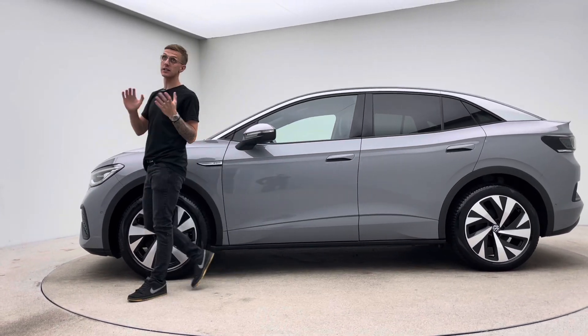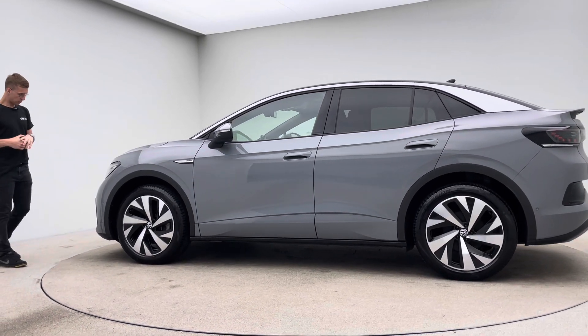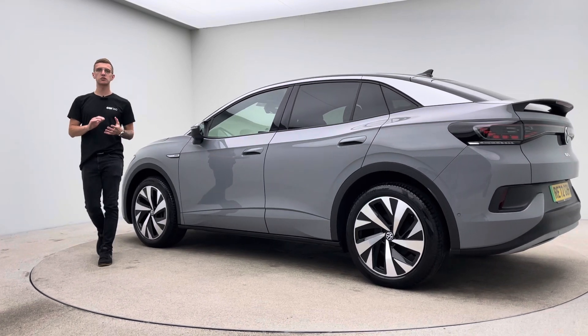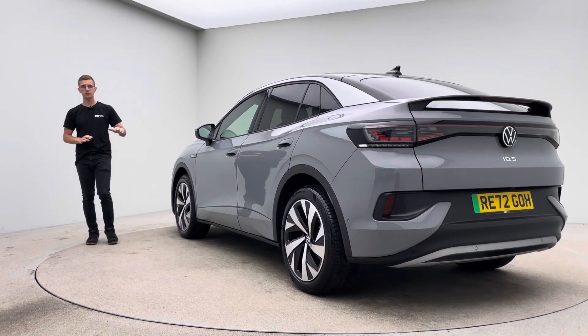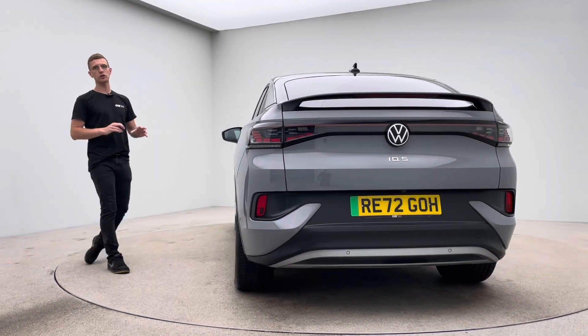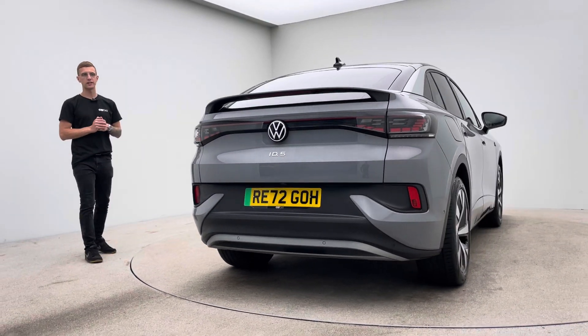This car has been prepped in-house and now sits in our gorgeous photo studio, ready for sale. On site and in-house we have detailers, bodywork technicians and mechanics that allow us to produce and show off to you cars that look as good as this. Every car will come looking as good as this car looks here.